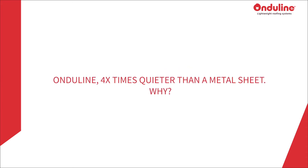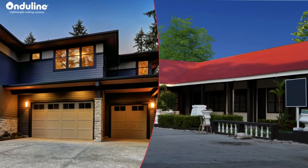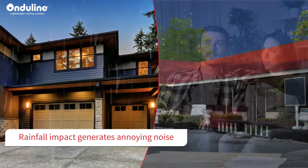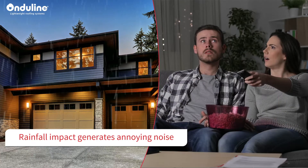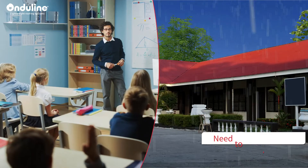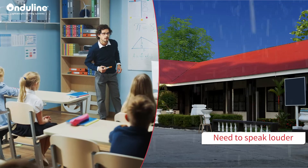4x times quieter than a metal sheet. Why? The rainfall impact on the roof of a building generates noise. This condition might be annoying, particularly for people in the building. A family cannot play or discuss together or just watch TV when it rains. In a school, teachers have to speak louder to be understood by students.